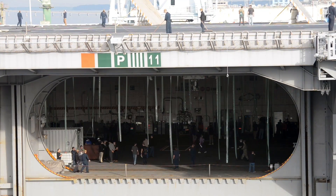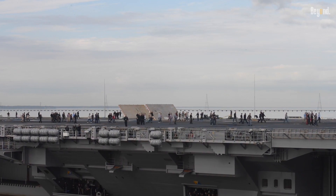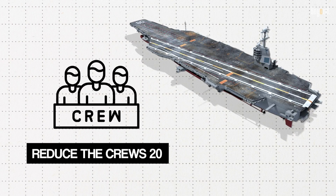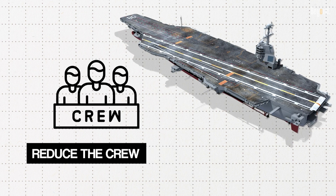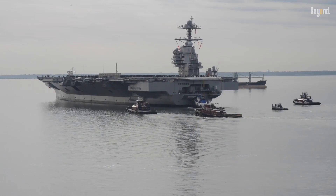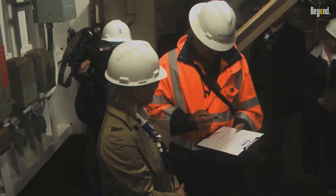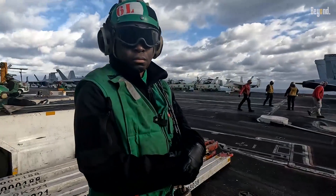CVN-80 attempts to improve the living standards of its crew while advancing towards lower manpower requirements. Advanced technologies in the vessel will reduce the crew by as many as 20% and allow for increased space for comfortable living and other amenities. This is important not just regarding the efficiency of the operation, but in sustaining the morale of the crew in prolonged deployments at sea.